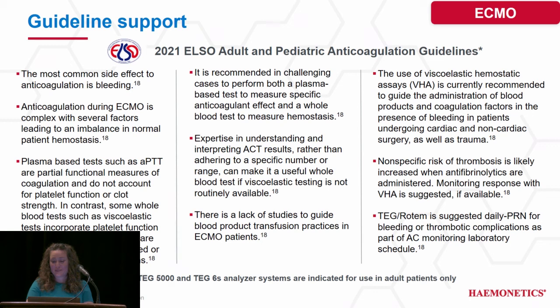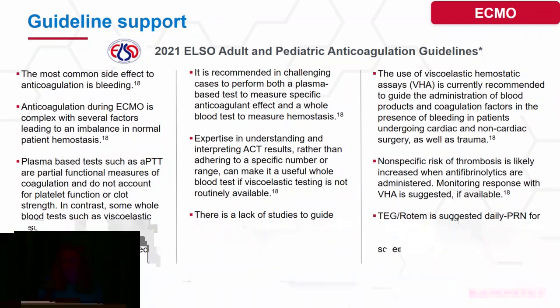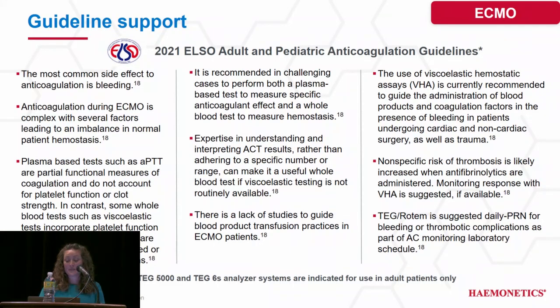ELSO also recommends the use of viscoelastic testing in the administration of blood products. They discuss thrombosis risk, noting it likely increases when antifibrinolytics are administered and that this should be evaluated with viscoelastic testing. It also recommends that TEG or ROTEM be used daily or PRN for bleeding or thrombotic complications.